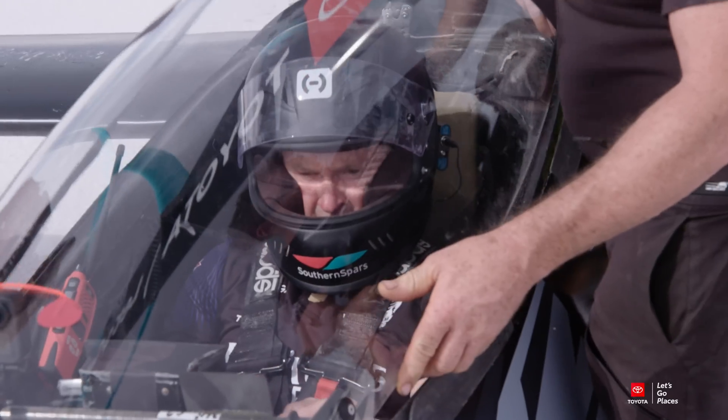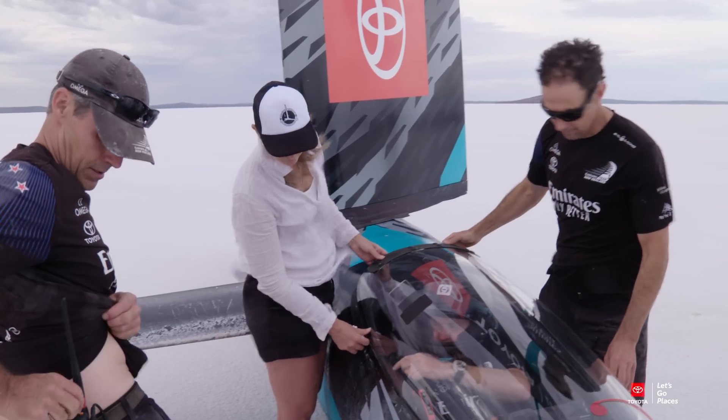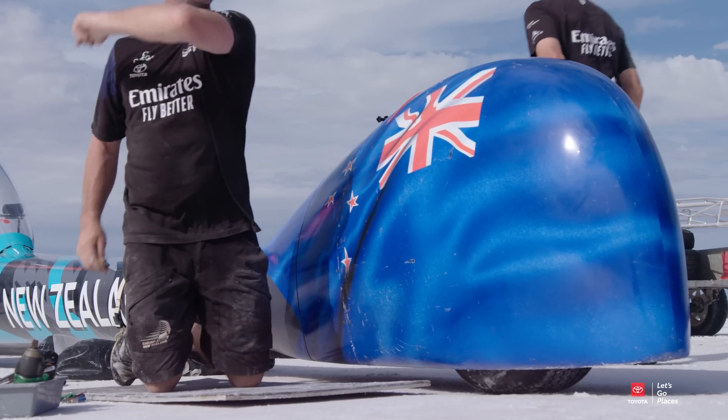Check, check, double check. Yeah, loud and clear. I'm pretty happy to go canopy down if you guys are happy. Chocks out — and she's all done.